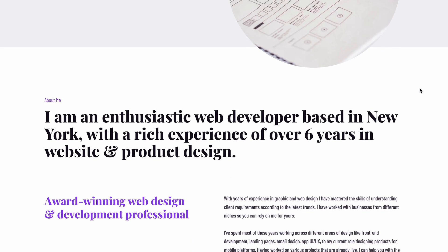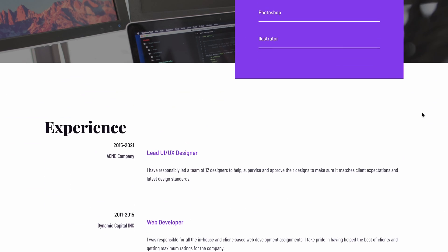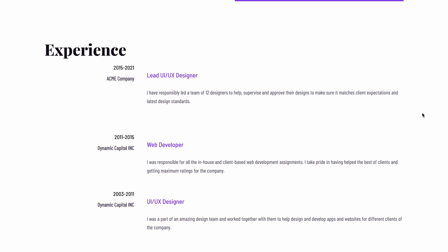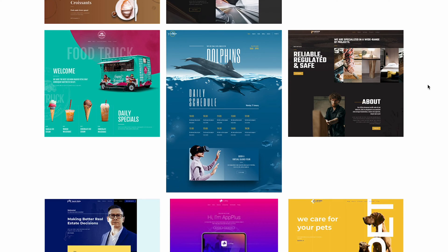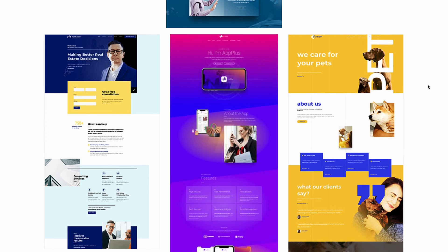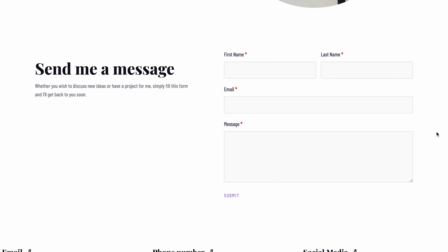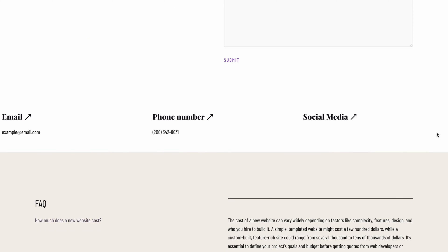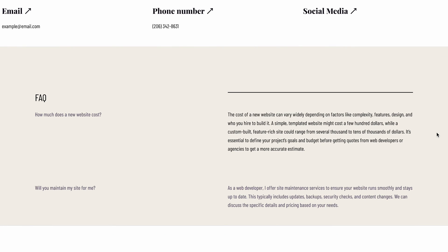Next is the About page. It should contain information about your professional journey and what sets you apart from others in the field. Remember to include a picture of yourself to add a personal touch and connect better with potential clients. Another important section is the Portfolio page — display your best projects, achievements and client testimonials to encourage prospective customers to work with you. Last but not least is your Contact page. Make it easy for potential clients to reach out by providing multiple contact details, including your email address, phone number and social media accounts. Consider adding a frequently asked questions section to address common questions and save time in communications.